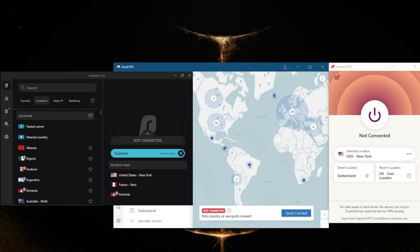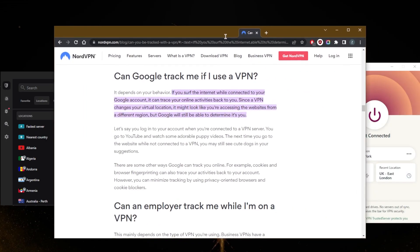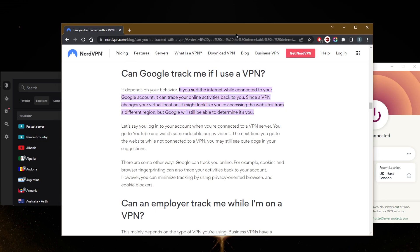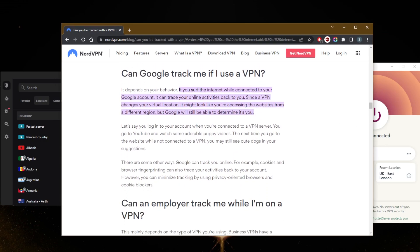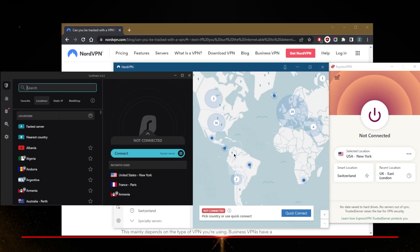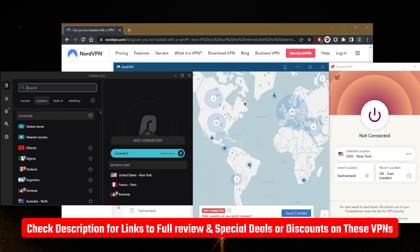How's it going, everybody? Welcome back. You guys have been asking: can Google track you with a VPN? I've got a pretty good article here from the NordVPN blog, and we're going to go over it in just a second. If you guys are interested in any of the VPNs mentioned today, you'll find everything you need in the description down below, from links to special discounts to full reviews.